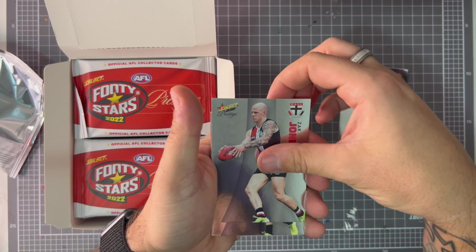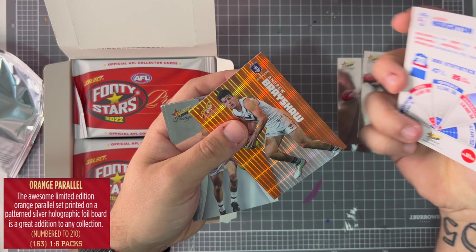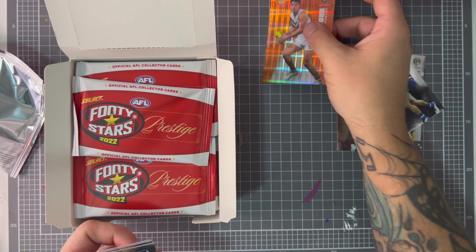Bailey Jones, Bolton Norton, oh Brayshaw. You can see this one is numbered 178 of 210 — that's the orange parallel. We'll keep that there and just keep going: Tom's, Isaac Heaney, Lucosius.